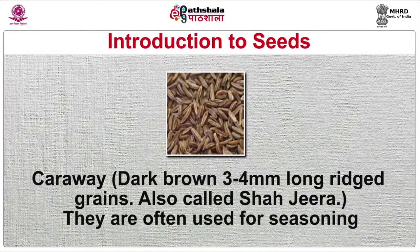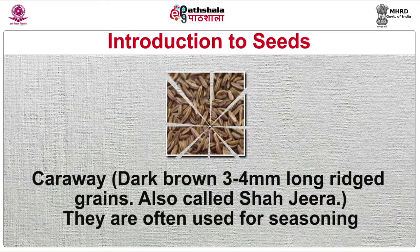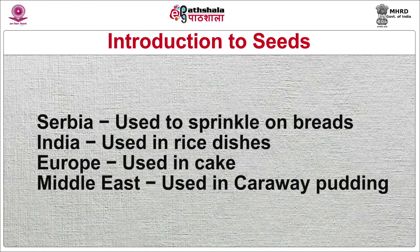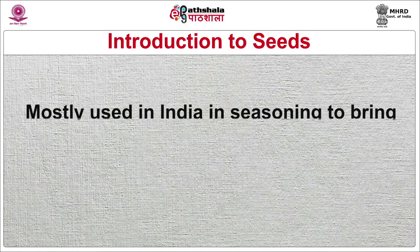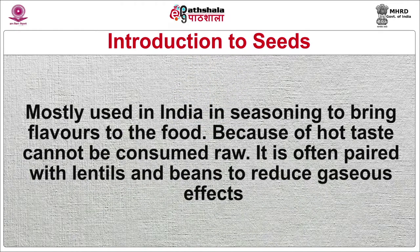Caraway is a dark brown, 3–4 mm long grain, also called shah jeera. Often used for seasoning, sprinkled on breads in Serbia, used in rice dishes in India, in cakes in Europe, and in caraway pudding in the Middle East. Carom or royal cumin are grayish-brown, 2 mm long, pointed oval-shaped, ridged and spicy seeds, also known as ajwain. Mostly used in India in seasonings to bring flavor to food. Because of its hot taste it cannot be consumed raw, and it is often paired with lentils and beans to reduce gaseous effects.